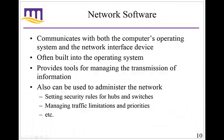We also need software. When communicating with computers, operating systems, and the network interface card, you need some sort of network software. This can be built into the operating system itself and oftentimes is. It provides tools for managing the transmission of information, including security and managing traffic — what is allowed and what isn't on the network. Network devices that hook up a network have their own set of software with their own distinct capabilities.